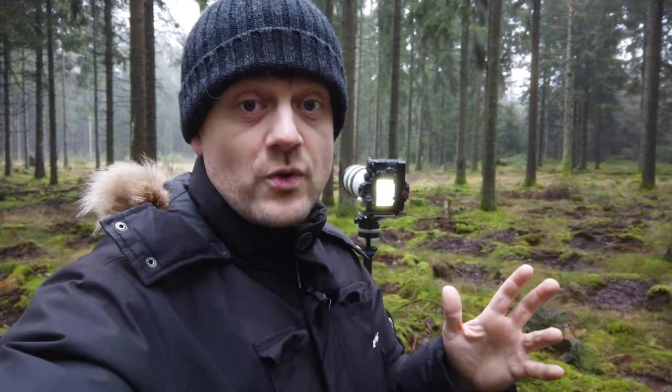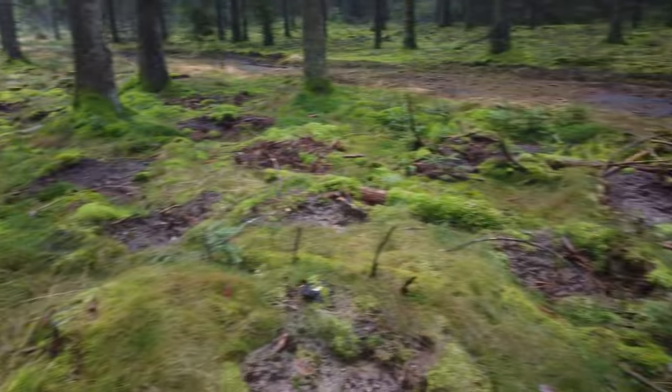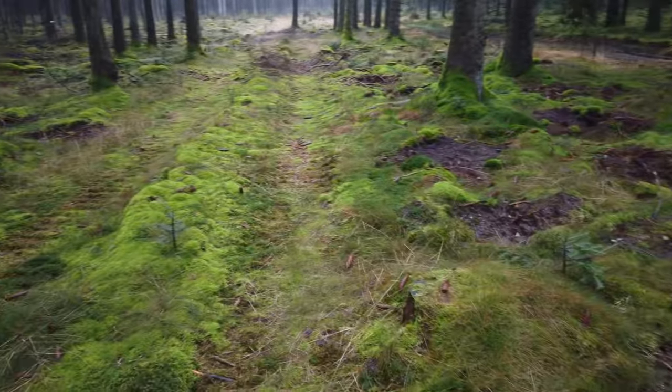I'm driving around to some of the locations that I've noticed over the years, and this one here is one of those. As you can see here behind me, it is like a very, very typical plantation — very typical forest for the area where I've grown up. If you've seen all my videos, you wouldn't get that impression, but this is a very typical place.